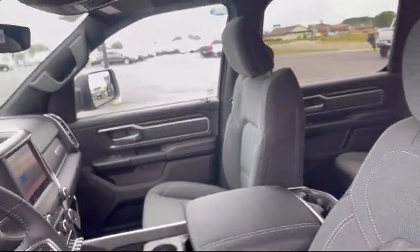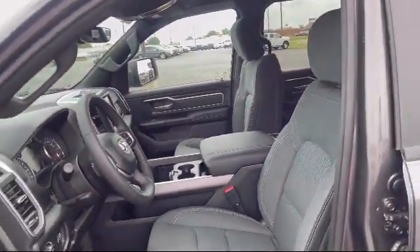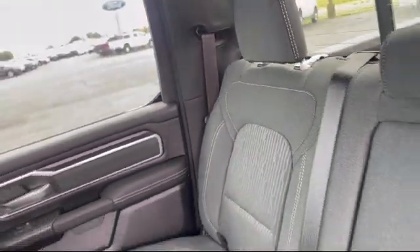Come visit us here at Portage Chrysler Dodge G Brand — you'll be glad you did. We're located at 3013 County Highway CX in Portage.